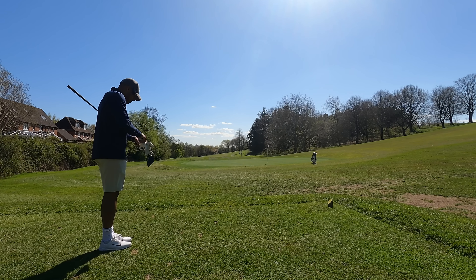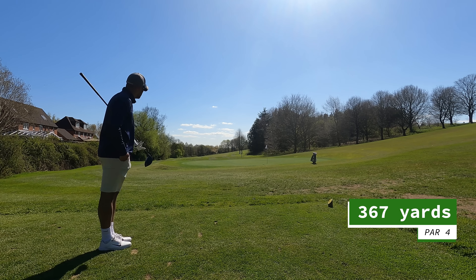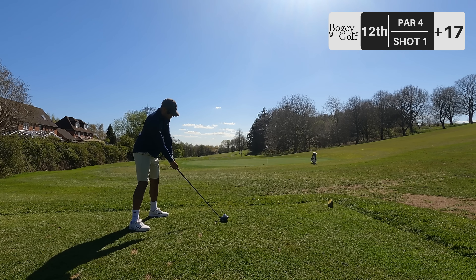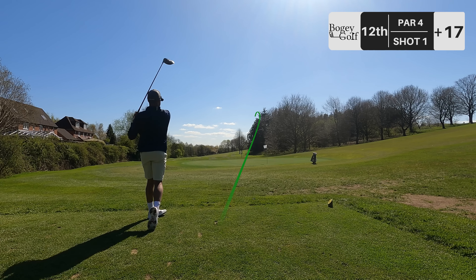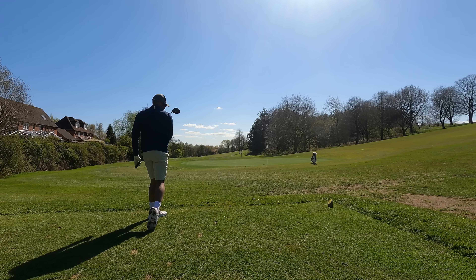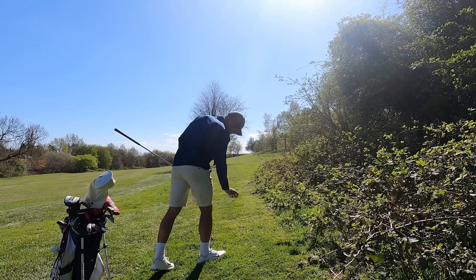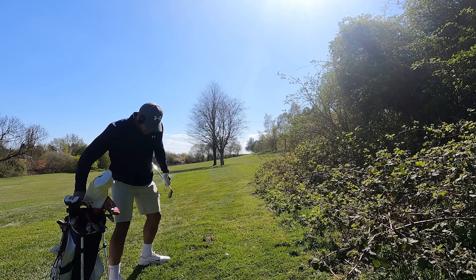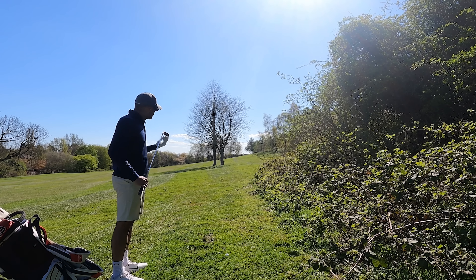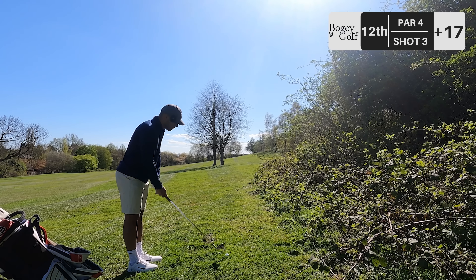Hole 12, par 4, 367 yards. It's a long old hole — big dog leg to the right, and from memory it's a big uphill for the approach shot. I didn't find my ball — so we're taking a drop. I probably should have gone back to the tee box and hit a provisional, but this is where we are, here for three. This is going to be a very tough haul from here. 250 yards left, seven iron in hand.